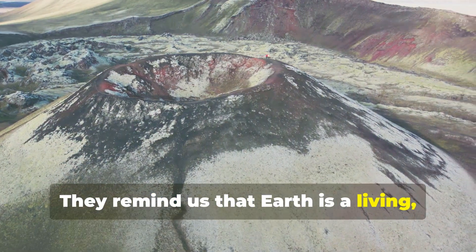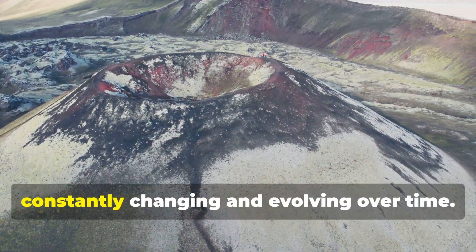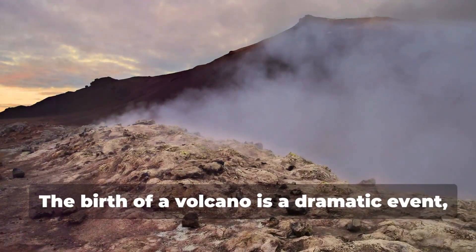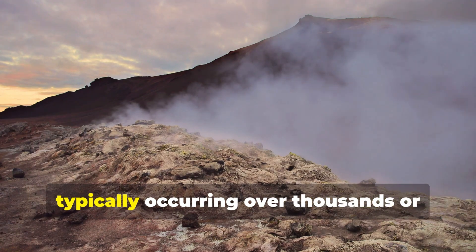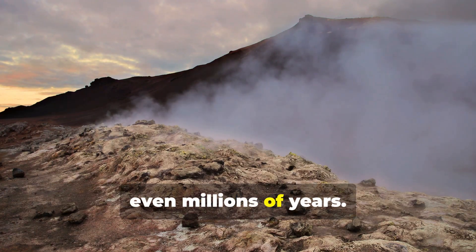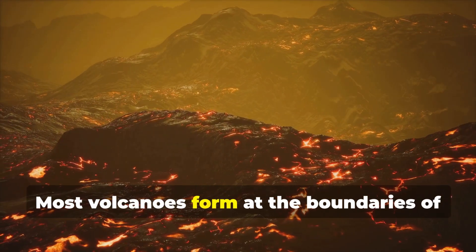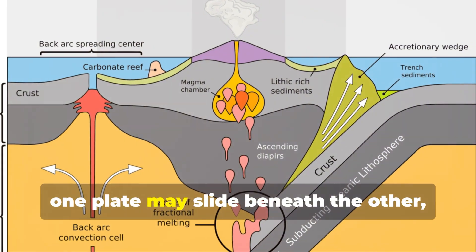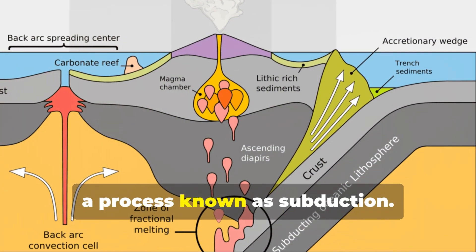Volcanoes remind us that Earth is a living, breathing entity, constantly changing and evolving over time. The birth of a volcano is a dramatic event, typically occurring over thousands or even millions of years. Most volcanoes form at the boundaries of tectonic plates. When plates collide, one plate may slide beneath the other, a process known as subduction.